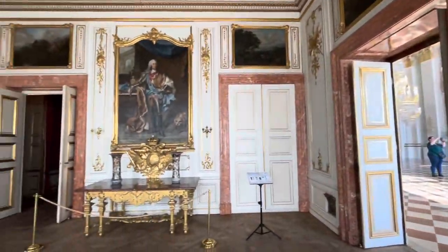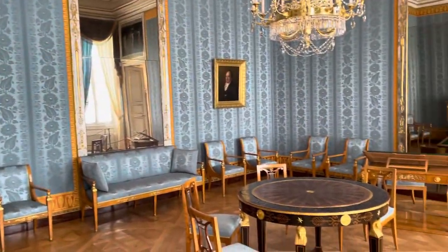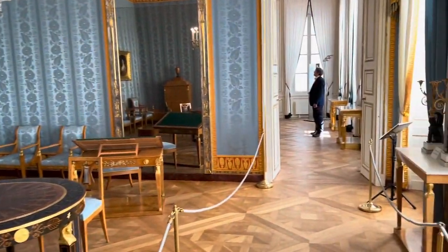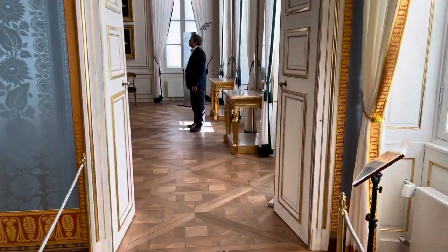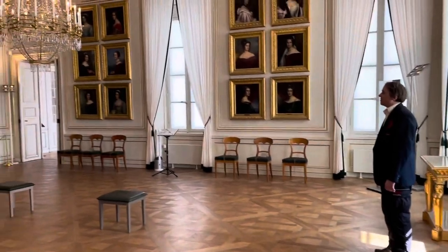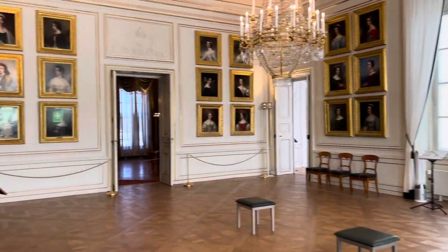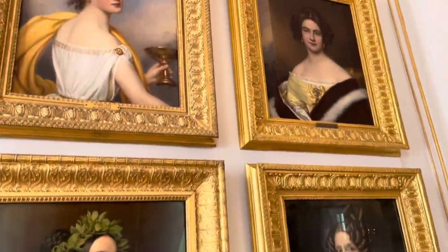The next room is quite impressive. It's called King Ludwig I's Gallery of Beauties. From 1827 to 1850 the king ordered court painter Joseph Stieler to create an impressive series of portraits of 36 beautiful women from a variety of social classes, ranging from the daughter of a shoemaker to the daughter of a king.